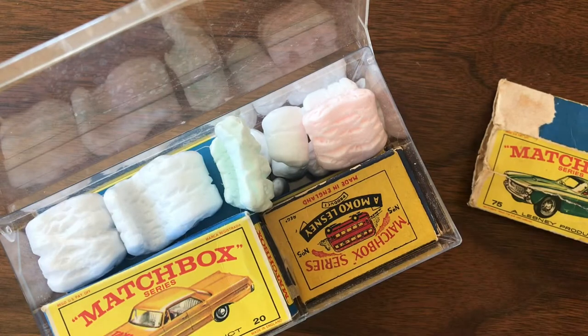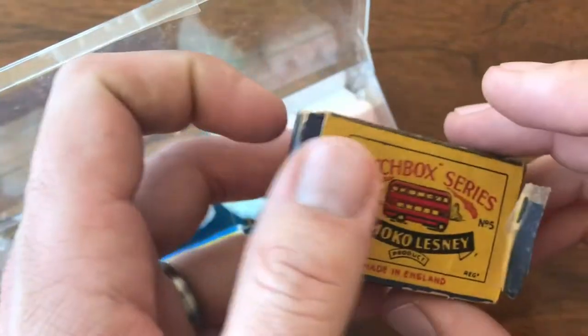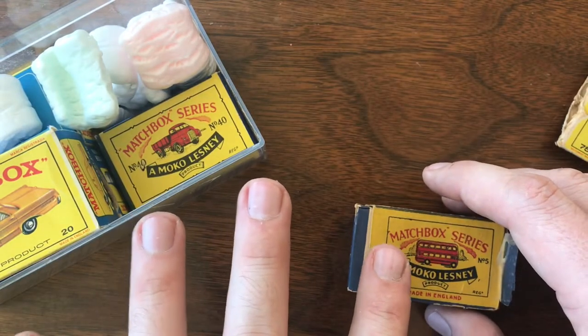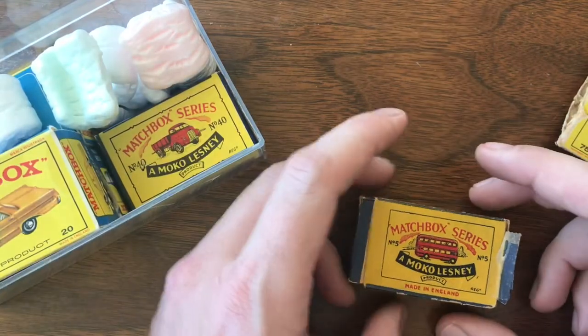I'm going to try to talk about what the prices were that I paid on all of these, because I think that's a really important part of collecting — watching prices, knowing what stuff is worth. I have pulled up the auction and I'll hit on the prices as I go through. Altogether, I think it's 15 or 16 cars, and I paid $148 including shipping for everything in this video.